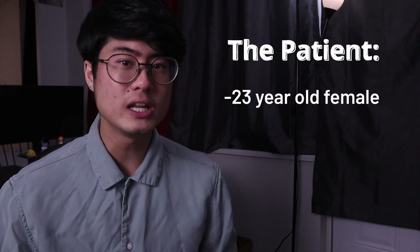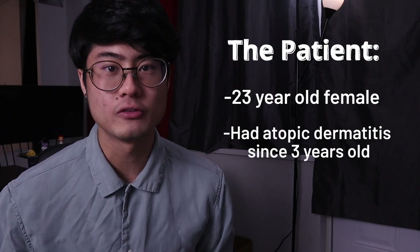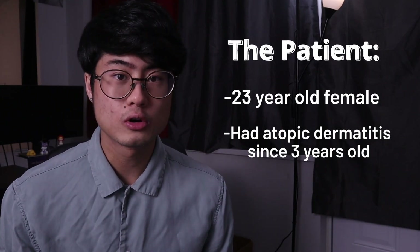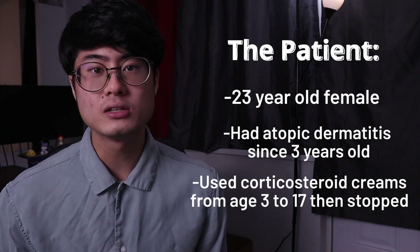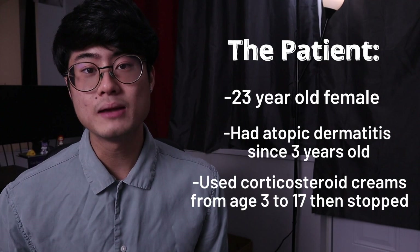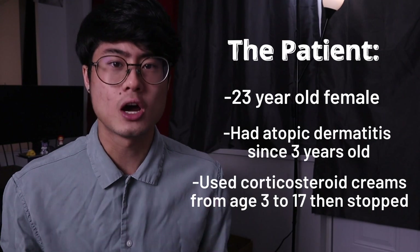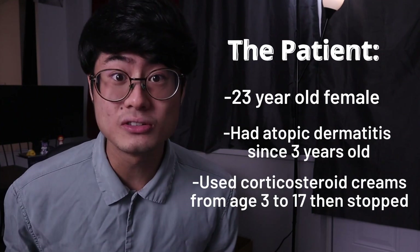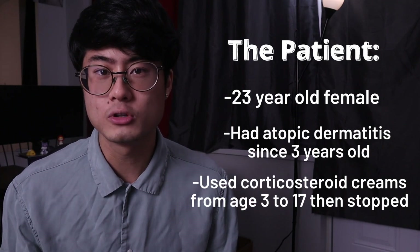Keep all of this in mind as we discuss how the lady in this study utilized fasting to heal her skin. The subject of this case study is a 23-year-old female who suffered from atopic dermatitis ever since the age of three. She used corticosteroid medications long term, starting at age three, all the way until she was 17. By then, the corticosteroid creams stopped working and she decided to stop using them. This is a classical case of topical steroid withdrawal, and a lot of you might be going through a similar story.